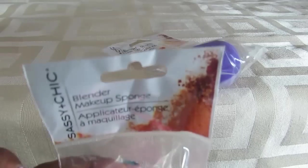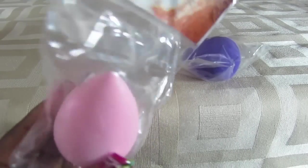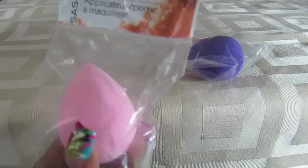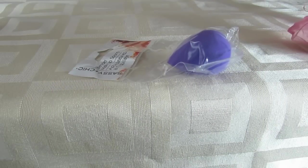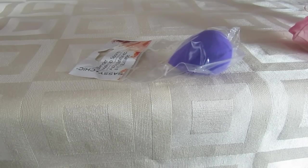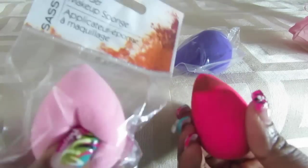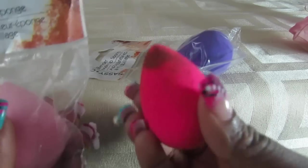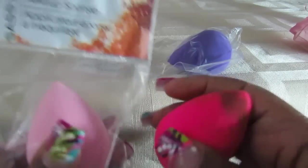What's new to me at my Dollar Tree is these Sassy and Chic blender makeup sponges — sort of dupes for the beauty blenders from Sephora. Here is the one from the Dollar Tree and here is the original beauty blender. The original is very hard and dense, while the Dollar Tree one is very soft and pliable.